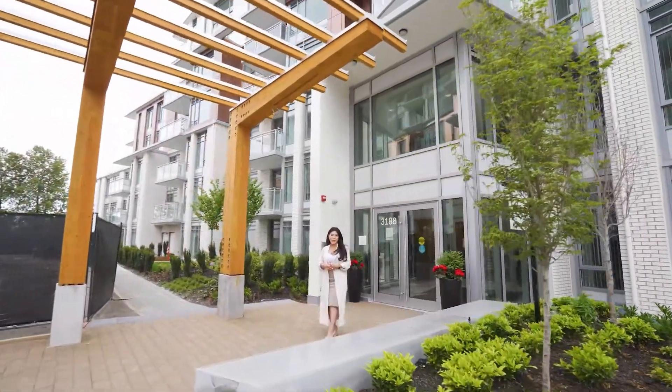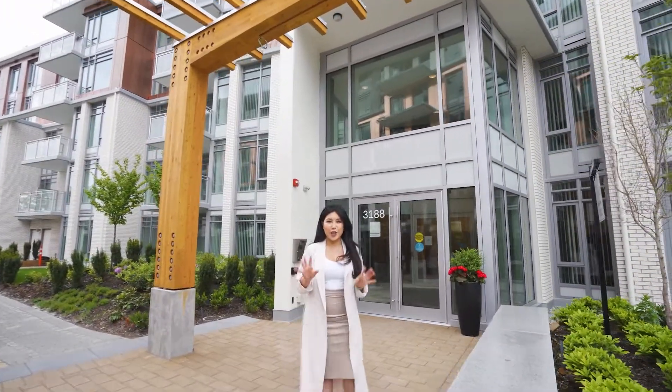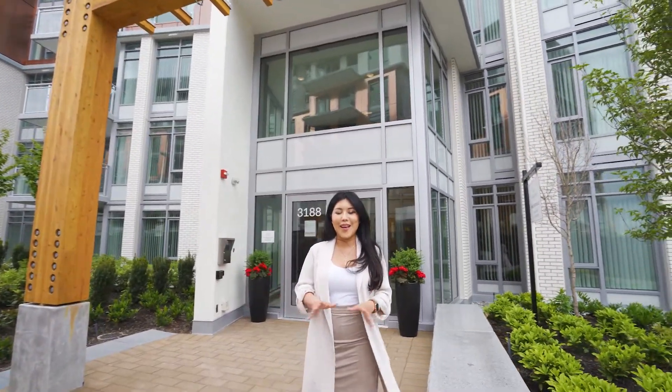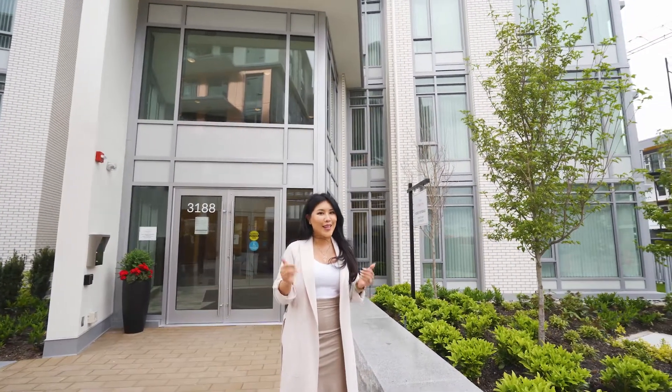Hi, this is Nancy Ho with Evermark Real Estate, Sutton Group West Coast. Welcome to my newest listing here at Currents at Water's Edge by Polygon. This is a fantastic southwest facing two-bed, two-bath unit on the third floor. Come check it out with me.